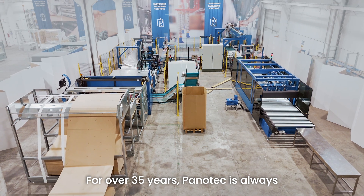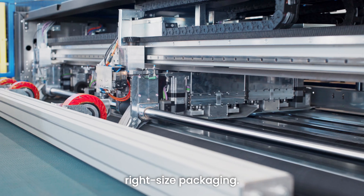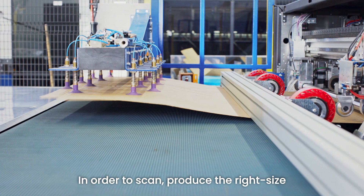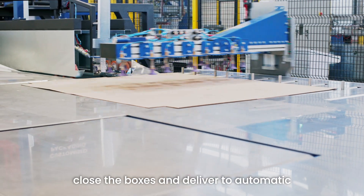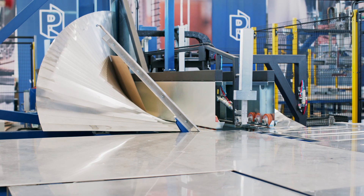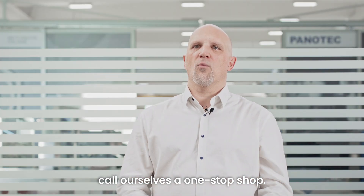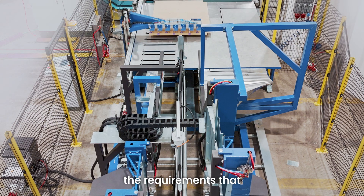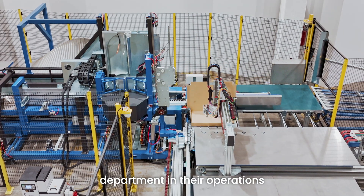For over 35 years, Panotech has always been designing systems to create the right size packaging — from small machines to standalone solutions to fully automatic solutions — in order to scan and produce the right size packaging, put the products in the box, close the boxes, and deliver to automatic warehouses or shipping departments. With this 35 years of experience, we can call ourselves a one-stop shop: a company that can satisfy all the requirements that the customer can have for the packaging department in their operations.